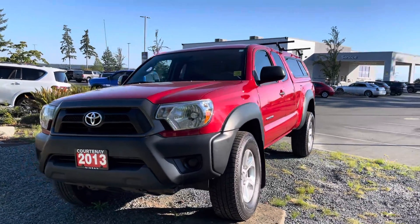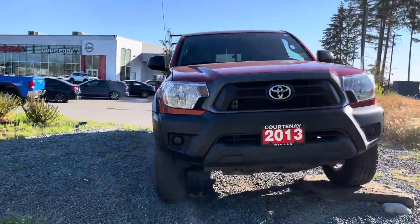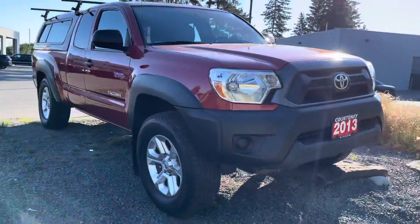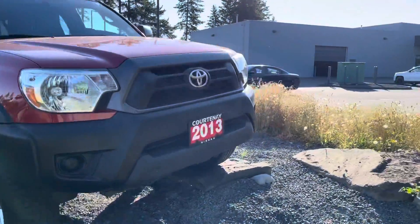Hey, this is Sartak from Courtney Nissan. Hope you guys are having a fantastic day. Just wanted to do a small walk-around video on this 2013 Toyota Tacoma that we got on trade.